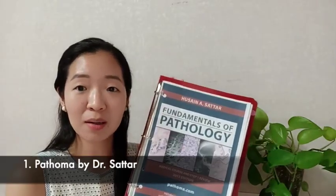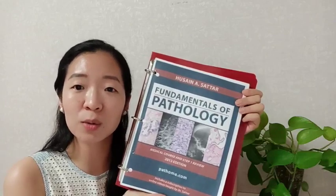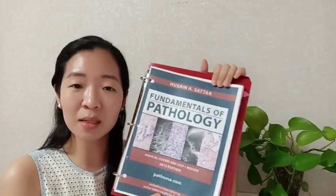The first resource I'm going to talk to you about is Pathoma. A lot of people already know about this, but Pathoma is such a high-yield resource and Dr. Sattar is such a great, amazing, excellent lecturer.